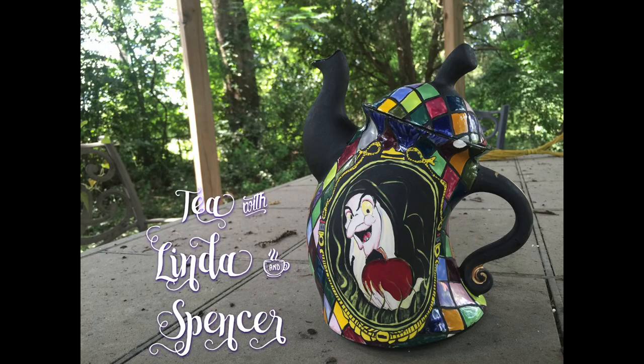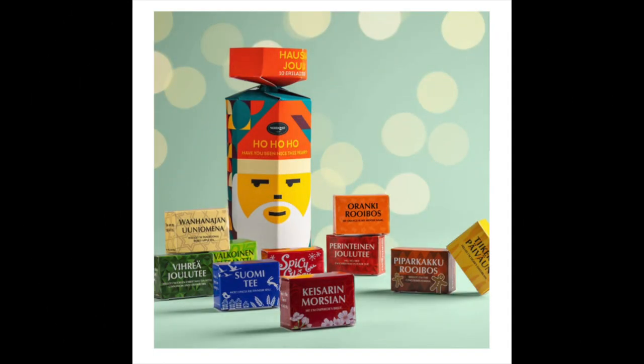Well hello there, and thanks for coming by and having tea with Linda and Spencer. I'm Linda, he's Spencer. Everything we do here at Tea with Linda is brought to you by Woosie Kettle — unique teapots for unique people. All right Spencer, pull out our Nordvisk teas for today and let's see what yummy Christmassy type teas we have.